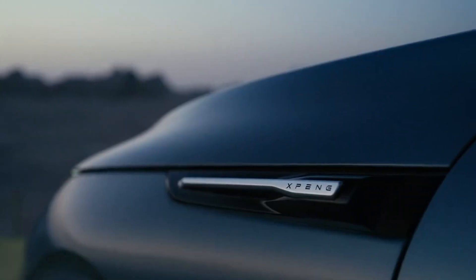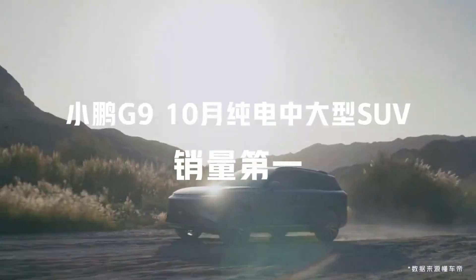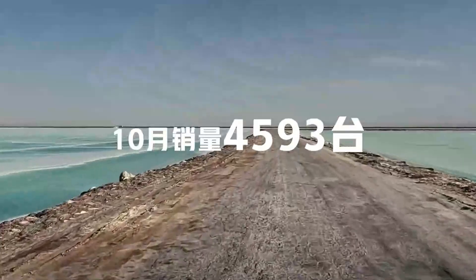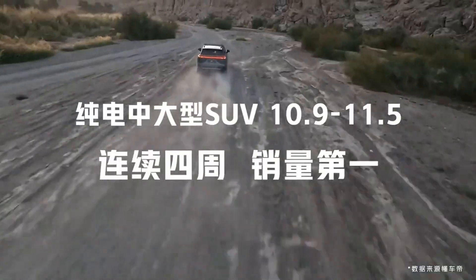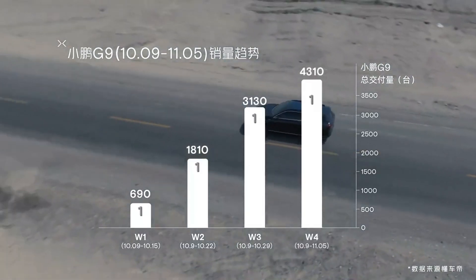The first drive review actually tested the Xpilot 2.5 system over in Europe. They found it dependable and said the navigation system was really intuitive. So it sounds like Xpeng is focusing on making these systems easy to use, which is really important.